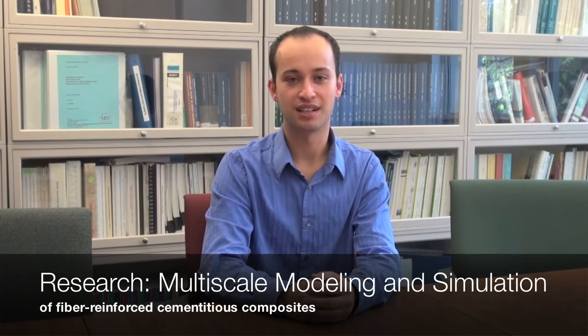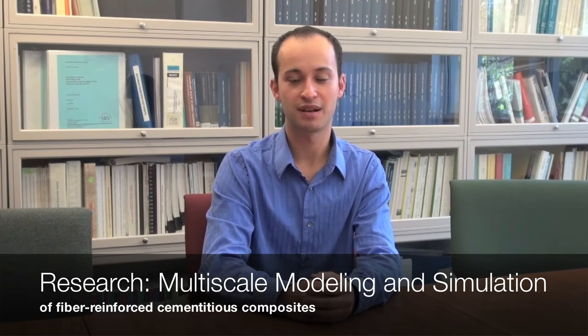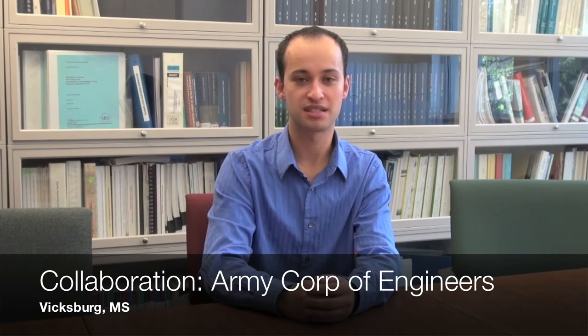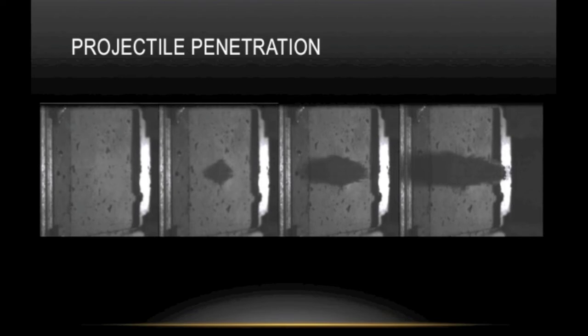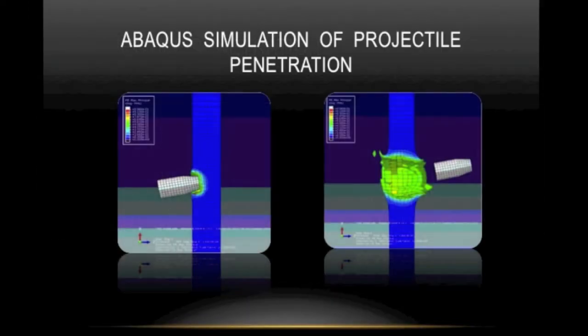Hi, I'm Nicholas Nordendale. I'm a third-year PhD student here at Vanderbilt in the Structural Mechanics and Materials program. My research is focused on multi-scale modeling and simulations of fiber-reinforced cementitious composites in the form of ceramic armor panels. I collaborate with the Army Corps of Engineers Engineering Research and Development Center in Vicksburg, Mississippi, and together we're trying to form these composites into panels that can deflect and resist ballistic impact, shock, and blast.